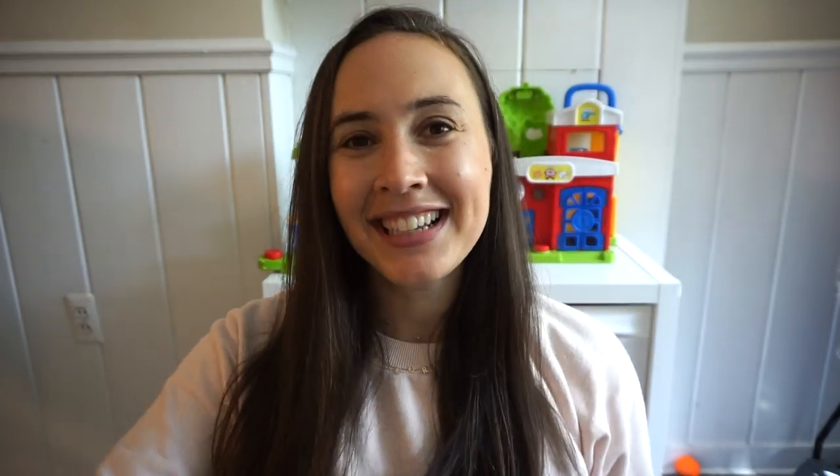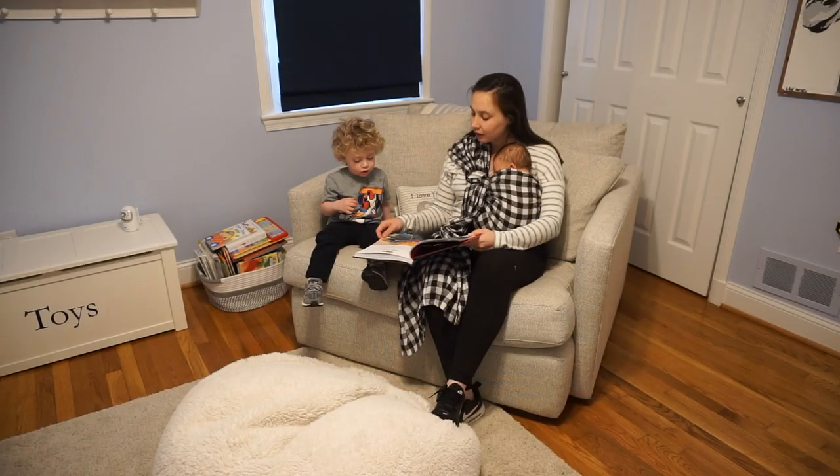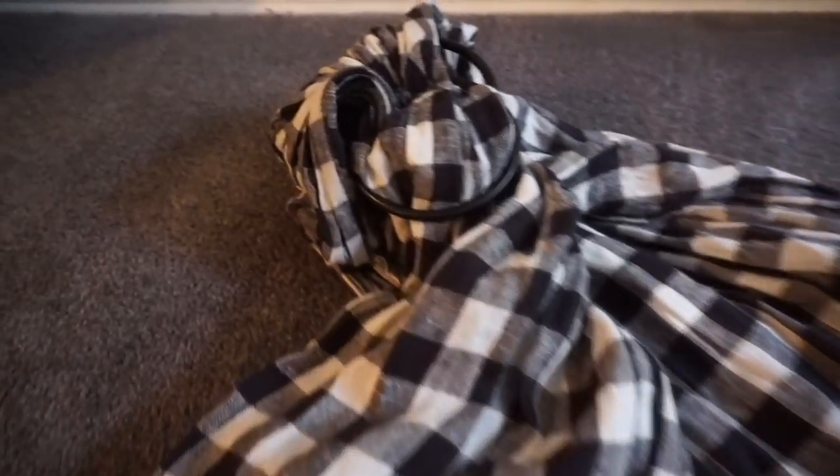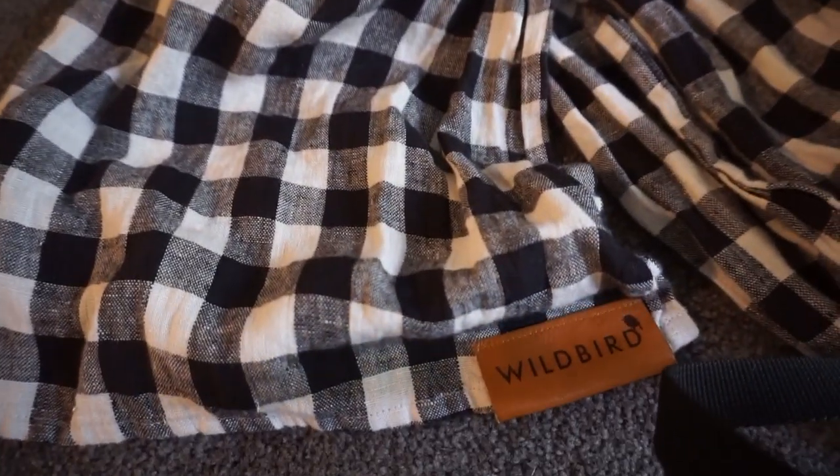My next baby item to recommend is the Wild Bird Ring Sling. Every time I post a photo or video wearing this, I get tons of comments asking where it's from — it's the brand Wild Bird, I'll link it for you. It's about $80, and I don't think it's that useful as your kid gets older, but for the infant stage — like four months and under — I wore this every single day around the house. My son took tons of naps in it, he was cozy and warm next to me and absolutely loved it. My Ergo 360 I don't even put as a luxury item — that's an absolute necessity if you're baby wearing long term. But for the infant stage, a ring sling is so nice because you don't have to wrap and tie it; you just put the baby in, pull this, and you're good to go.